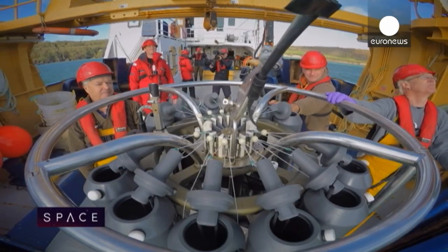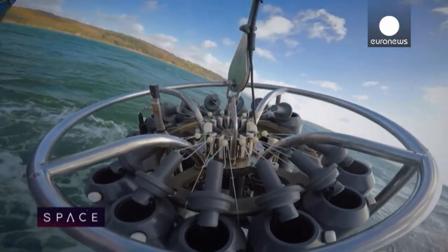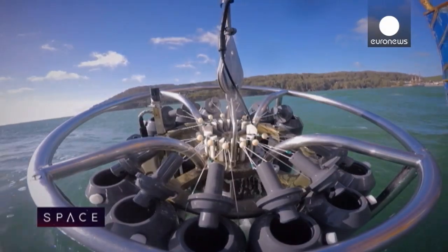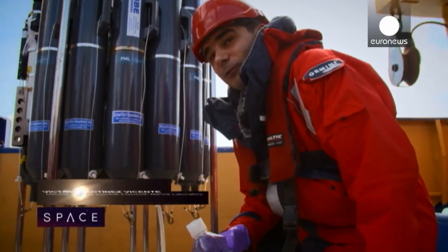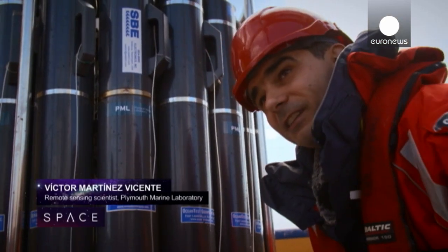Today we're going out, we're going to collect the water samples, use some of our electronic sensors and really test the ecosystem, measure the water column and see what's going on at the station. Among those on board is Spanish scientist Victor Martínez Vicente, a specialist in combining data from satellites in space with data from the sea surface. We collect the water samples from a particular depth and we transfer them into these sample containers that we take to the lab.